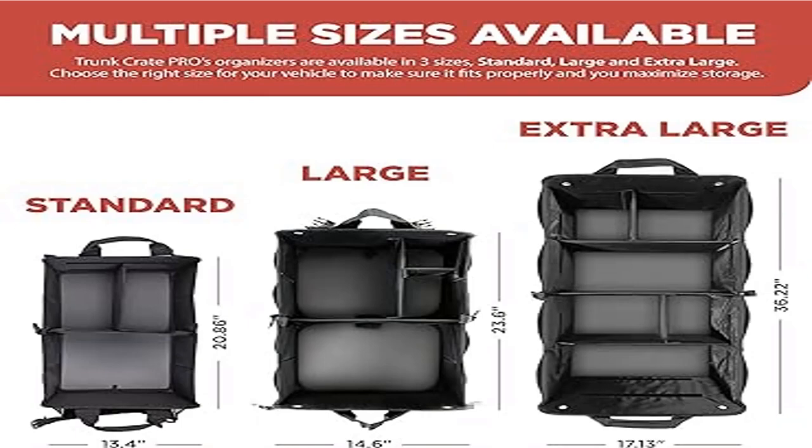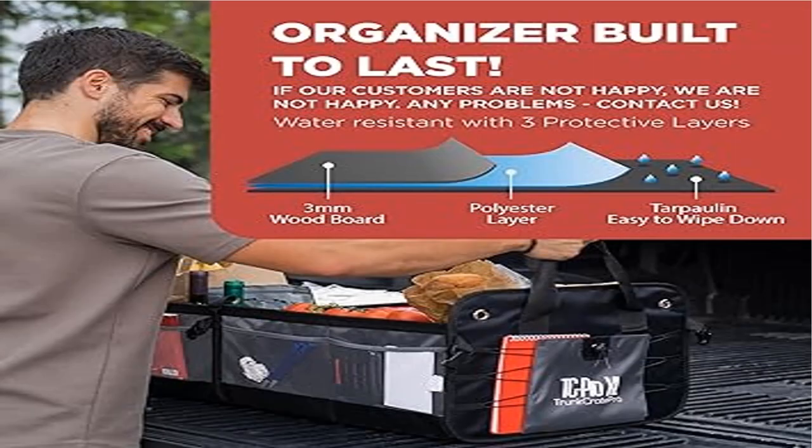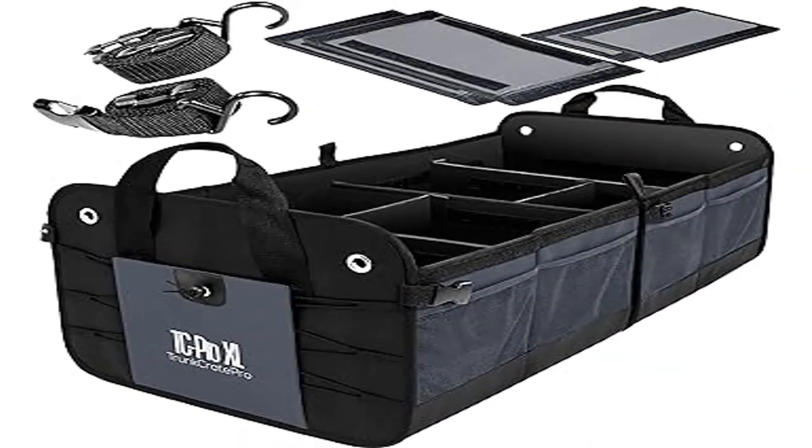Durable — built tough to withstand wear and tear of vehicle use. The XL trunk storage organizer is manufactured with the strongest and most durable Oxford polyester fabric, which can withstand heavy use and pass the test of time. It is water-resistant and abrasion-resistant — the Everest of trunk organizers.